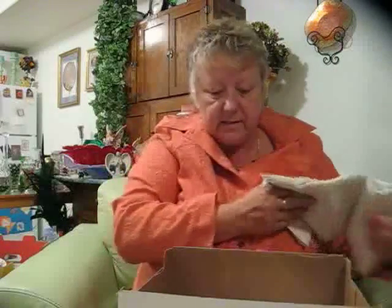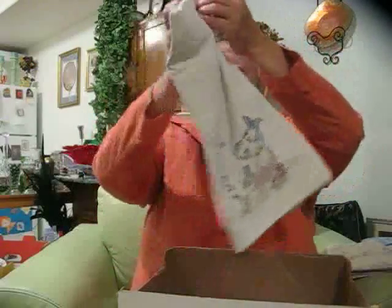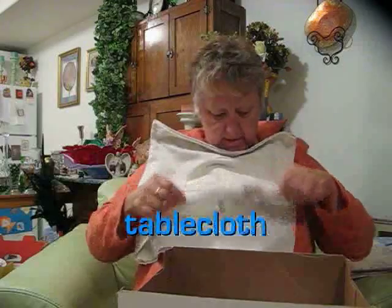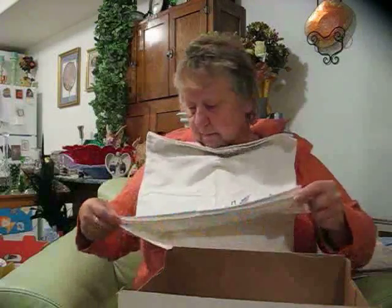Now this is something special, and I bet you made this. Look — it's all handmade. It says 'Monday'...